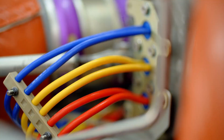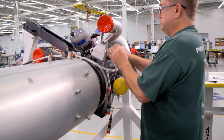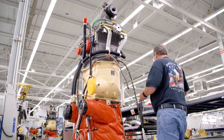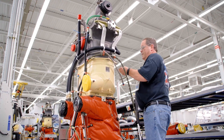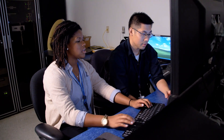By developing so-called more electric systems, Collins is replacing traditional pneumatic and hydraulic systems with electric alternatives. This reduces the engine bleed air and shaft power required to operate these systems, supporting fuel burn savings.